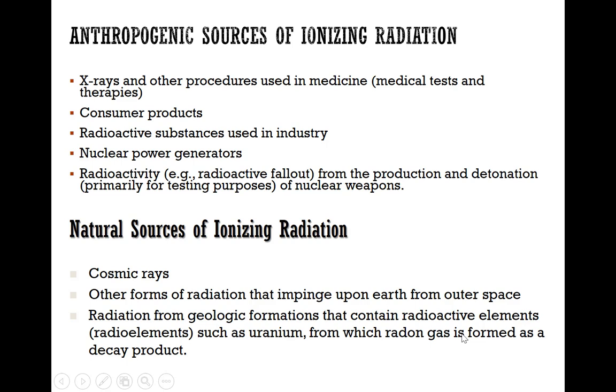The nucleus is made up of neutrons and protons. Ionizing radiation can have both anthropogenic sources as well as natural sources. With respect to anthropogenic sources, x-rays are probably the largest source of anthropogenic ionizing radiation exposure. X-rays are used for medical tests as well as medical therapies, and ionizing radiation is also used in consumer products, especially to keep food from spoiling.